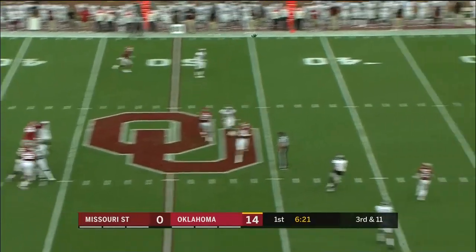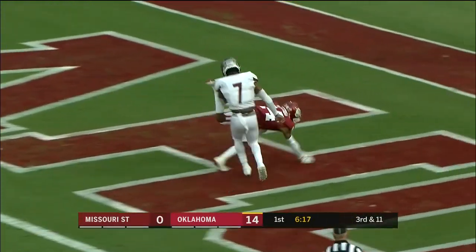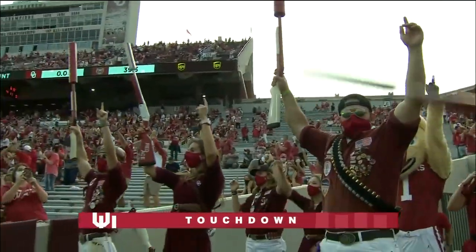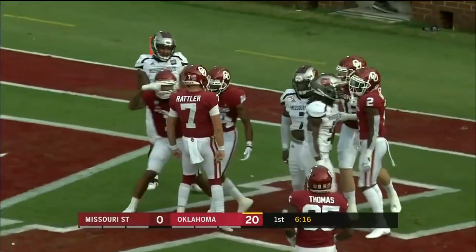Plenty of time for the freshman — wide open. Charleston Rambo inside the five. The Sooners drawing first blood with Charleston Rambo, the strike from Rattler. 53 yards, 20 to nothing.